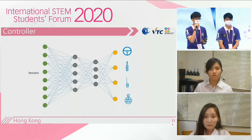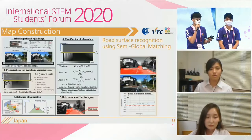The sensor will use the neural network to recalculate and control the car. Now, let's listen to our Japanese teammates who will explain their map construction. Ono, please.